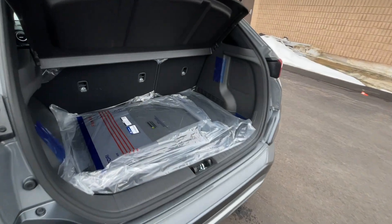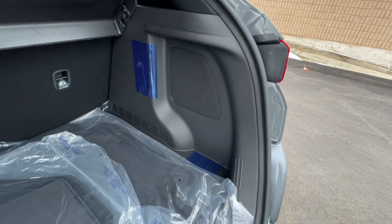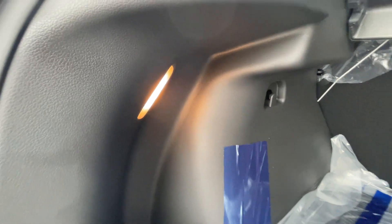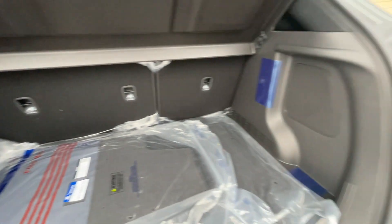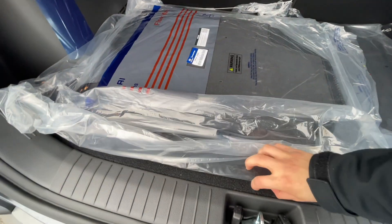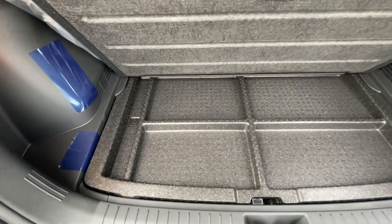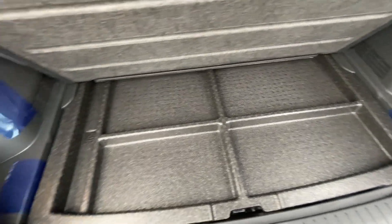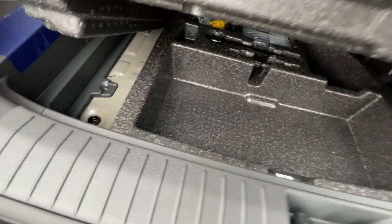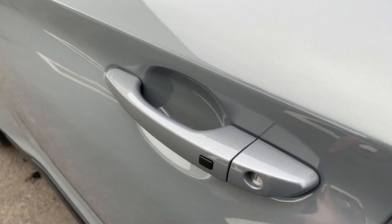Here's the back cargo area — nice and spacious for a small SUV. There's a privacy cover that goes up and down with the tailgate. There's a light on the left but no light on the right. Underneath there's a storage area, but this one does not have a spare tire.